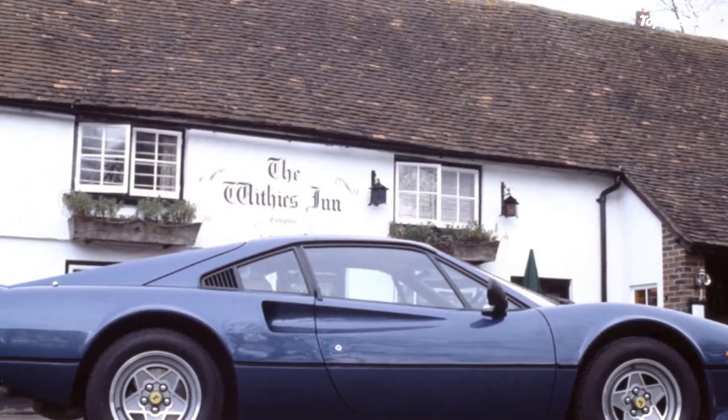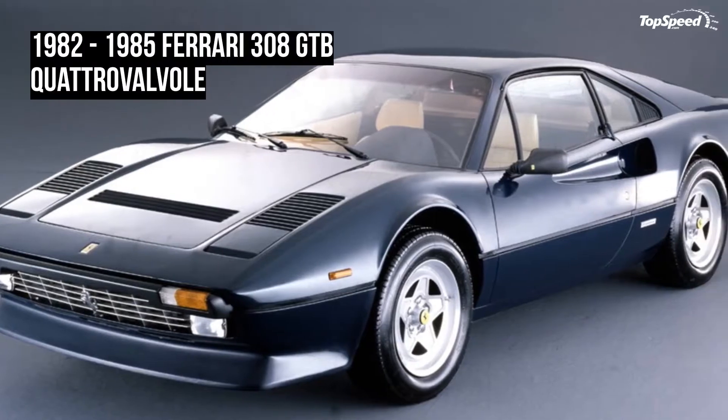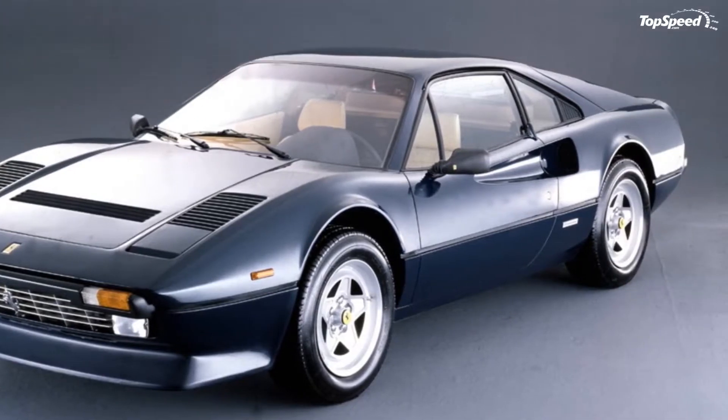The car retained the fuel injection, but upgraded to a new head design that brought power back up to where it should be.